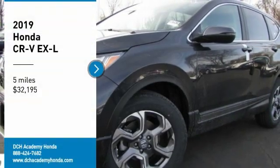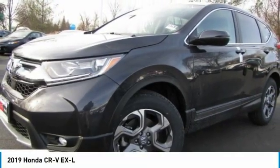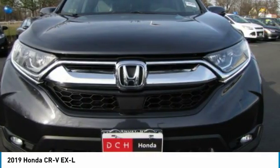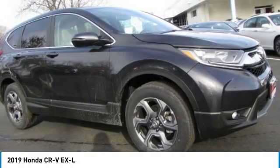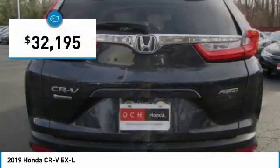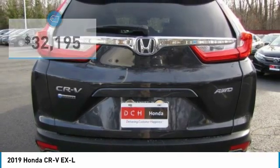Looking for the right vehicle? Check out the 2019 Honda CR-V. The CR-V is a top recommended vehicle because of its car-like driving manners, good value, cool technology, and comfy interior. And it's priced below $35,000.